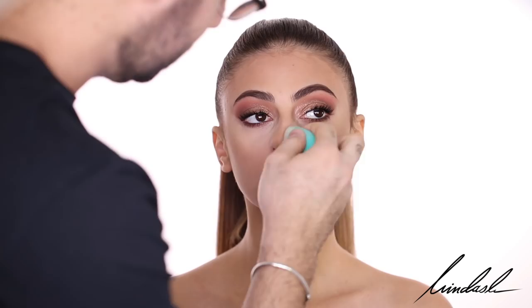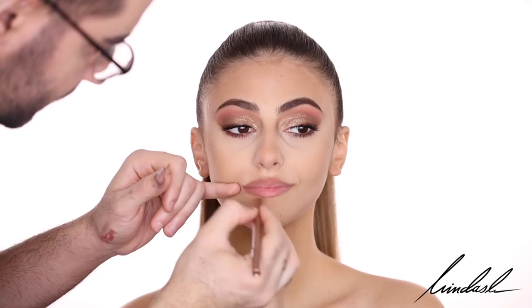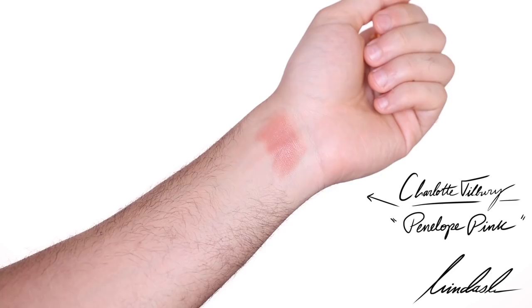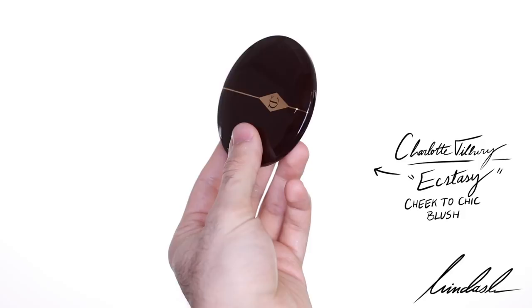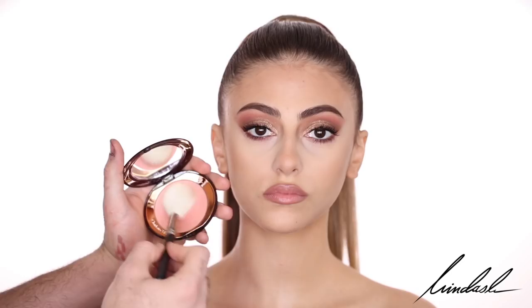For lip liner, I'm going to be taking the Charlotte Tilbury Iconic Nude Lip Cheat Lip Liner, and for this look I'm going to be over-lining her lips. Next, I'm going to be taking Penelope Pink by Charlotte Tilbury and placing it all over the lips for that really sexy nude lip, making sure we diffuse the lip color with the lip liner as well. For blush — Charlotte Tilbury again — the Cheek to Chic Blush. This one has a bit of a glow to it, so I'm going to be placing it pretty high up on the cheeks and on the apples of the cheeks as well.